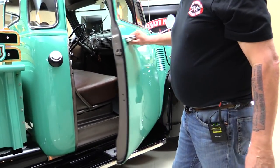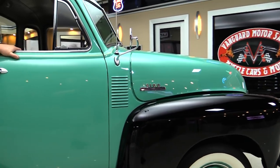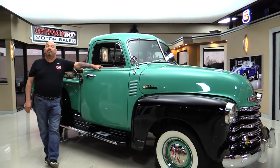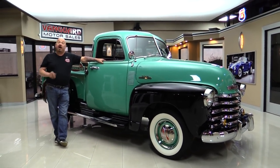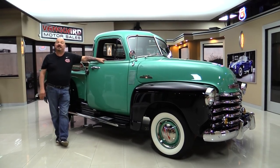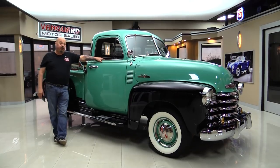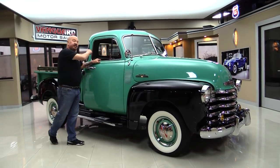We'll look at that interior here in a minute. Now at Vanguard Motor Sales we're not consignment dealers — we buy all of our inventory here. We've got a little over 200 cars in stock right now and we own each and every one of them. We are the largest dealership in the United States that owns all of their classic inventory, and we're bringing in about 40 new cars every month. So keep a close eye on us. Let's take a look at this interior.